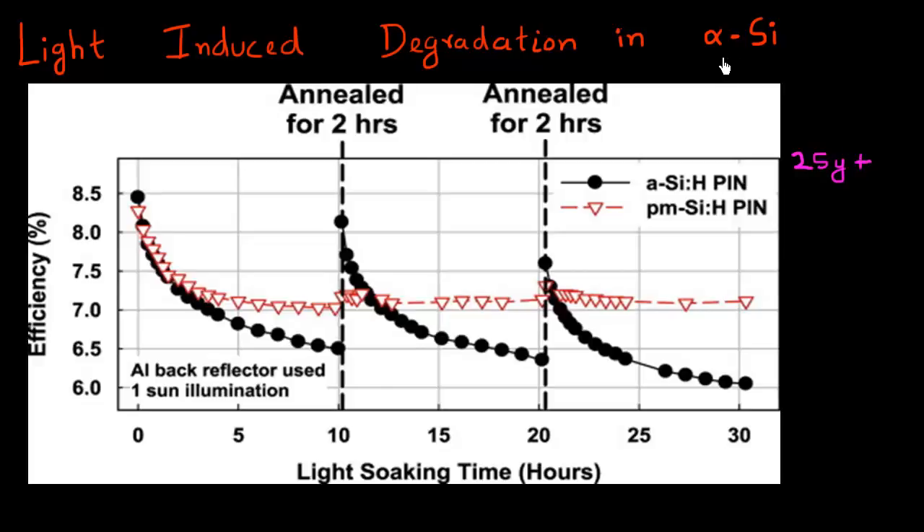But I want to discuss this special issue, which is light-induced degradation. And it's of special concern for amorphous silicon kind of solar cells — thin film solar cells which are made out of amorphous silicon.